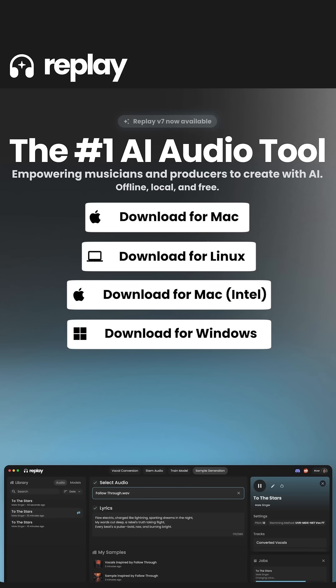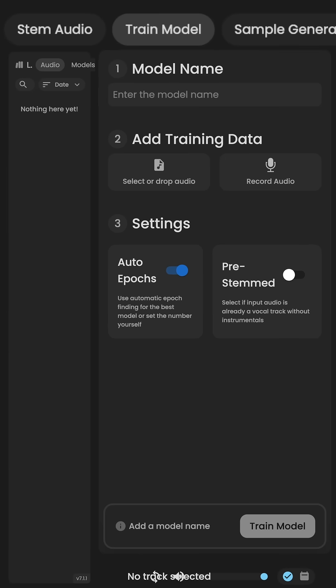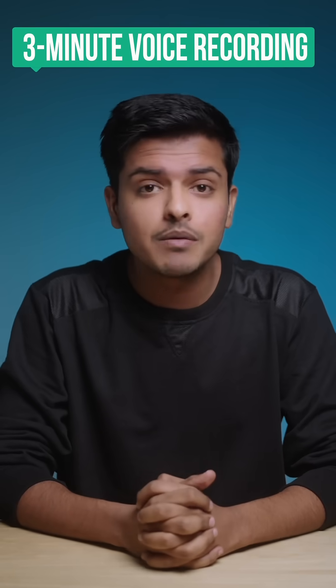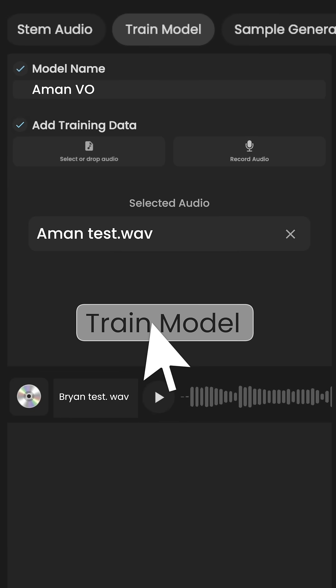Just click the link in the comments, download this tool for your operating system and sign in with your Google account. Now to train your voice model, just click here, give it a name, upload your voice recording but just make sure it's minimum 3 minutes long and click train model. It might take some time but the results are worth it.